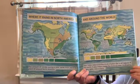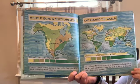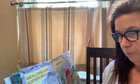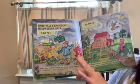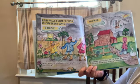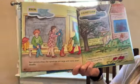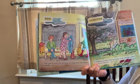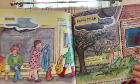Rain helps determine the types of plant life in all regions of the world. It also helps create the level of water in streams, rivers, lakes, and oceans. Rain falls from clouds in different ways: drizzle is very small drops; a shower is when raindrops are larger and last a short time; rain occurs when raindrops are large enough and come down steadily; and a rainstorm is when there are gusty winds and rain comes down for a long time.